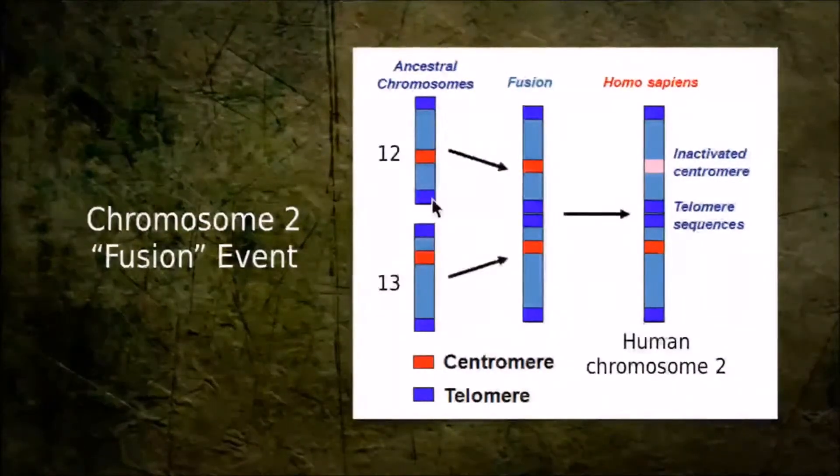If a fusion had occurred, what would we expect to see? There should be telltale signs. You see these little dark blue caps on the ends of the chromosomes — those are called telomeres. They're certain sequences of DNA that repeat over and over again and serve as end caps to protect the DNA. Interestingly, one of their jobs is to prevent fusion. So we should see a bunch of telomere sequences right there at the fusion site.